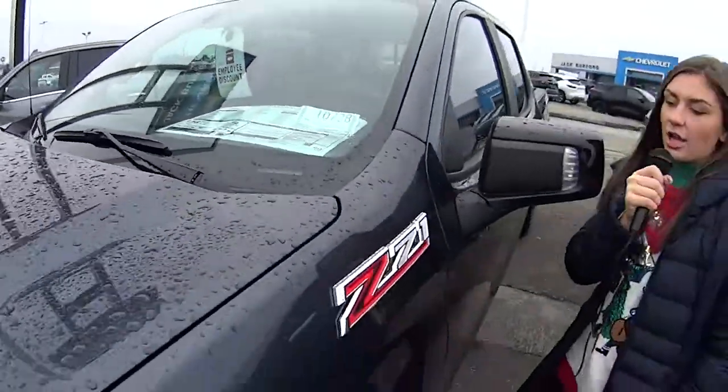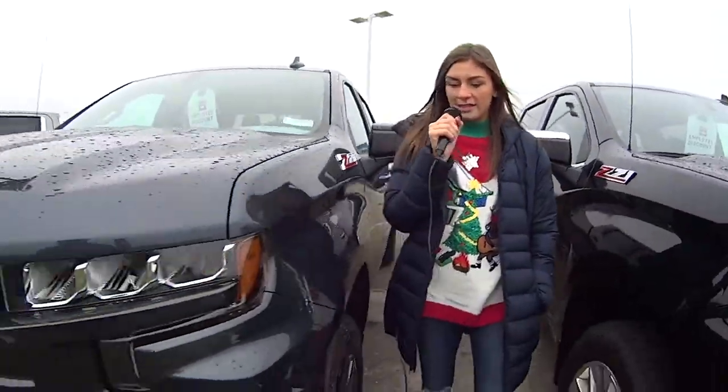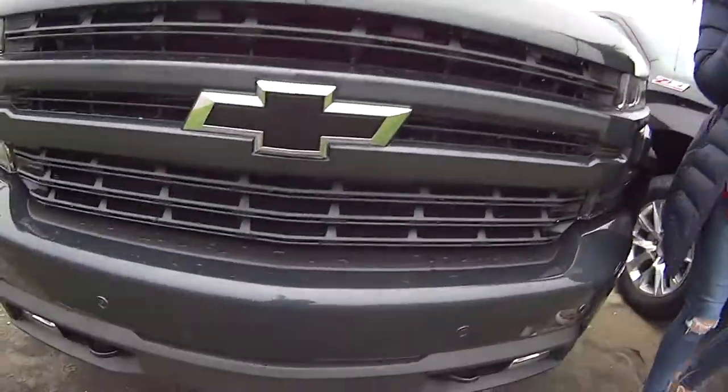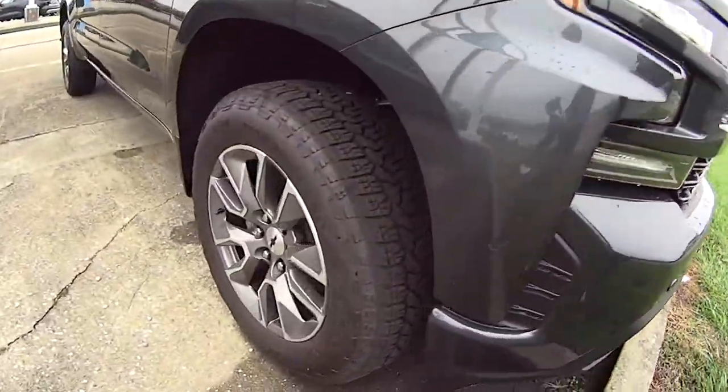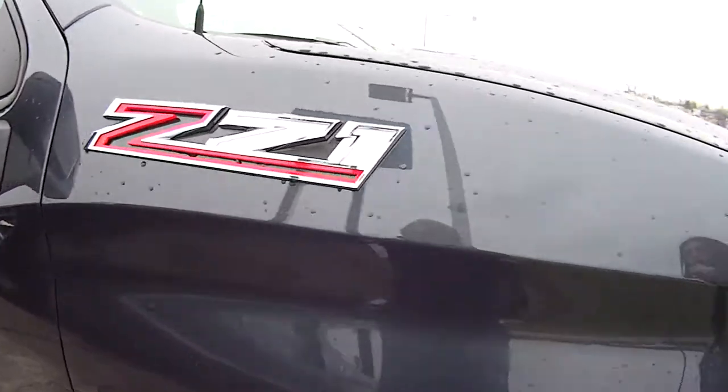Hey everyone, today we're talking about this awesome Z71 Silverado. It's this very unique bluish gray color — beautiful with the black bow tie on it. That just stands out so awesome. It has some great wheels.